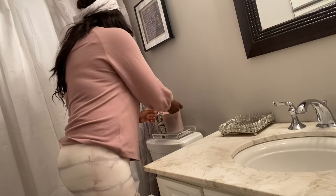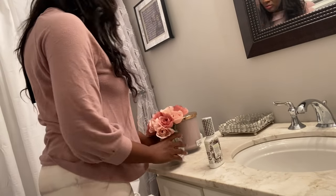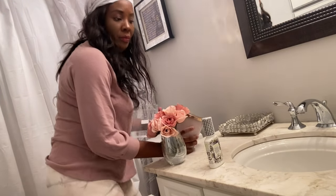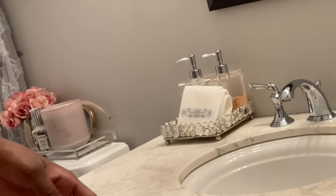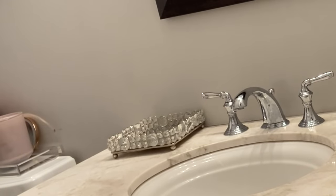Today I am redecorating my downstairs bathroom, also known as the powder room. But first we gotta put away the old stuff. I love decorating this room because it doesn't take much for it to look cute. Do you have a room like that at your house? Please leave a comment below or share with us.